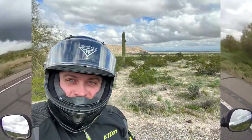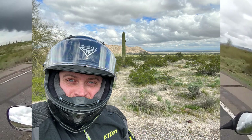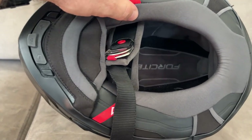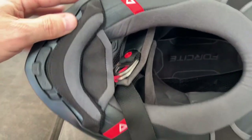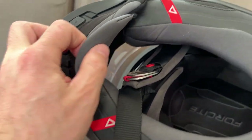The fit is good. It's really good for my round oval head — I'm at the top end of size medium and just get in it. The front part of the helmet creates a slight pressure point for me,